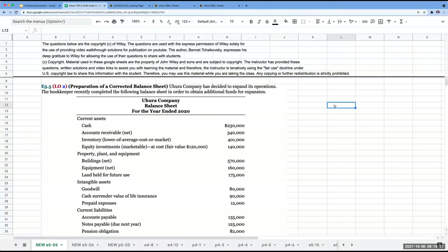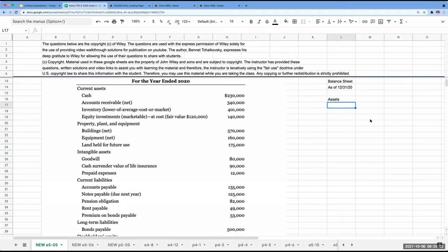So let's start with the Uhura Company balance sheet as of 12/31/2020. For our assets, we've got cash of $230,000.